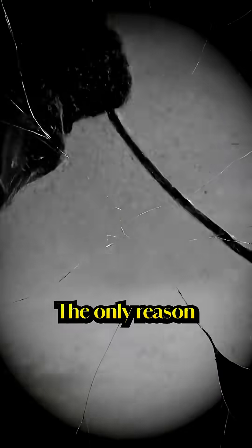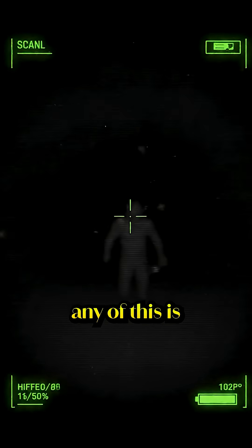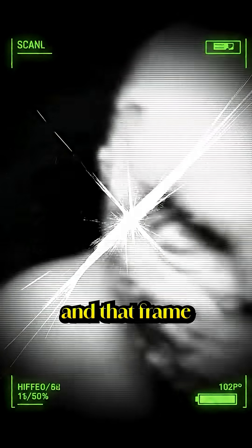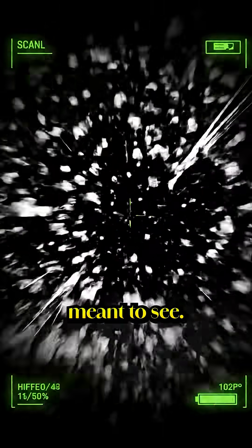Egypt immediately sealed the site, and the footage was locked away. The only reason we know any of this is because one scientist leaked a single frame before the shutdown. And that frame shows something we were never meant to see.